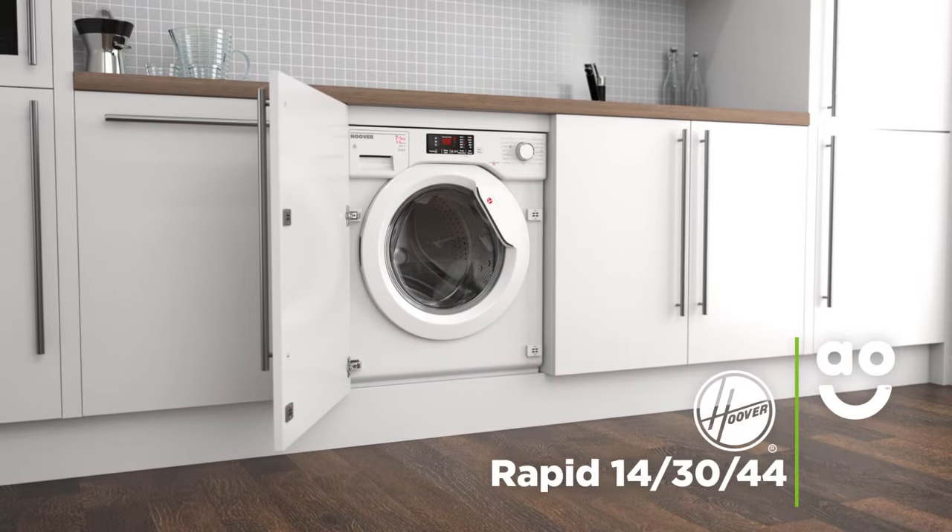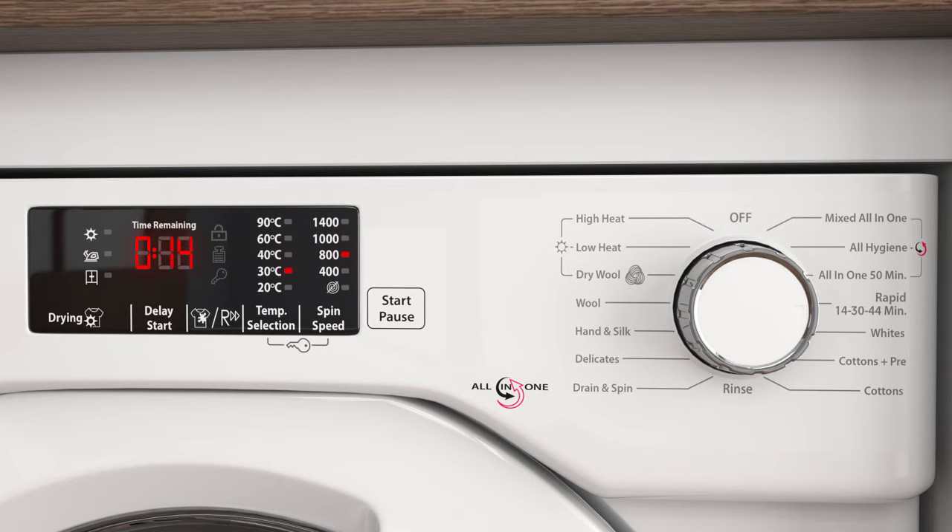The Rapid Wash programmes are fantastic when you want a few items in a hurry. Select the 14 minute programme to refresh a small pile of slightly dirty clothes.